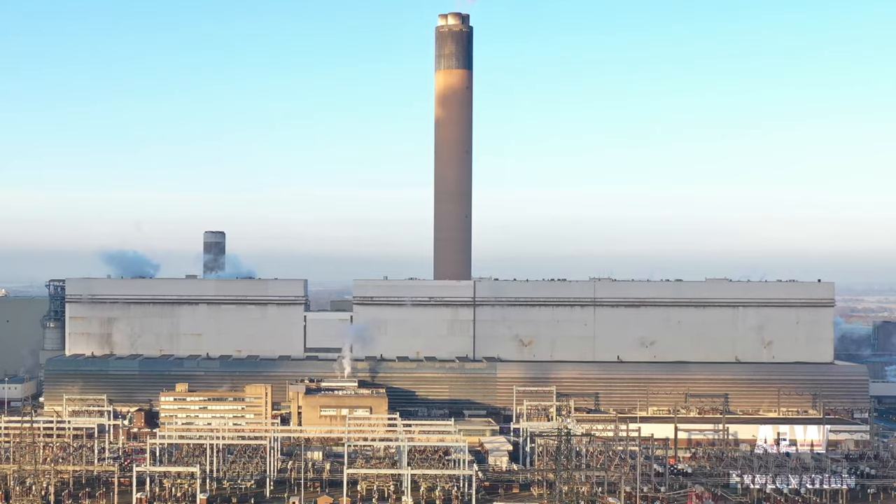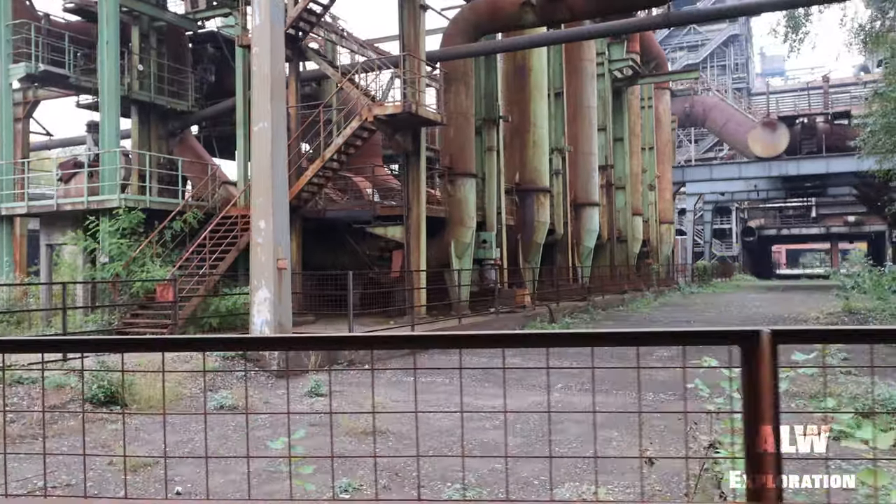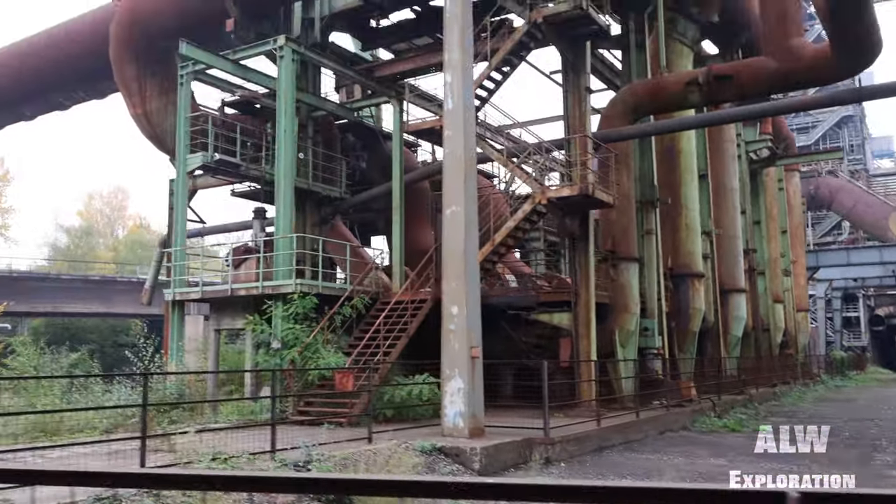Here we can see some turbine alternators outside at a steelworks in Germany.